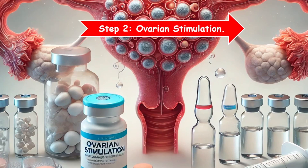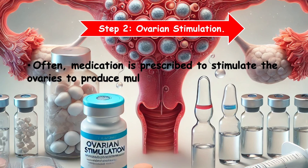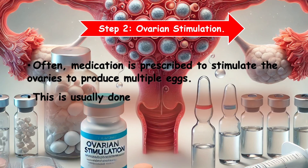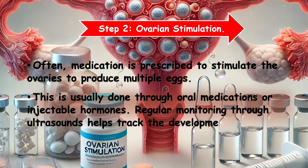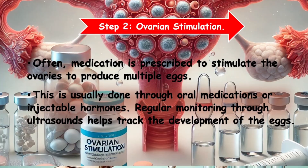Step 2: Ovarian stimulation. Often, medication is prescribed to stimulate the ovaries to produce multiple eggs. This is usually done through oral medications or injectable hormones. Regular monitoring through ultrasounds helps track the development of the eggs.